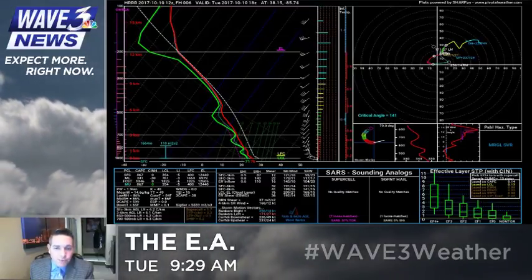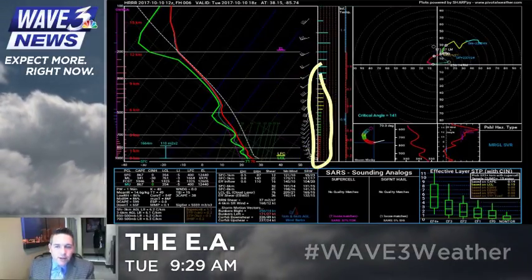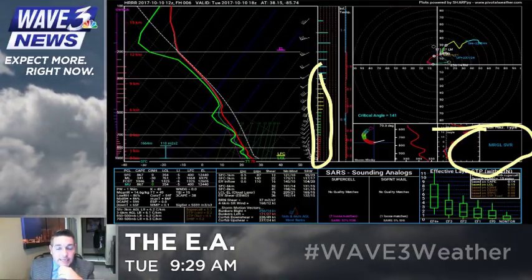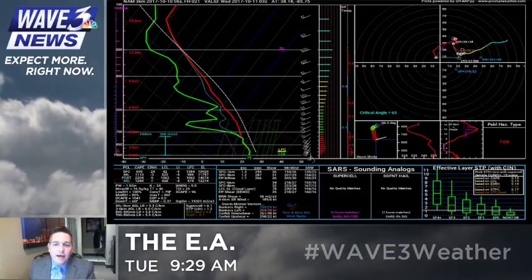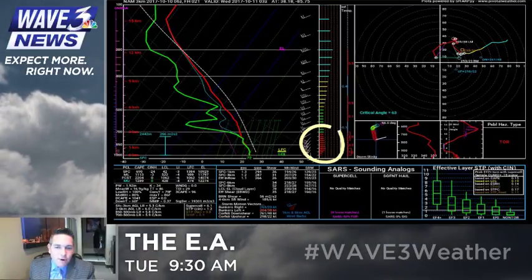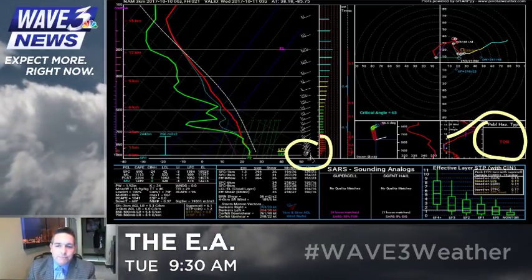Here's the sounding from the HRRR model for the afternoon along the warm front. Look at the wind direction — coming out of the east at the surface and then southeast aloft. That's a big amount of turning. However, the speeds are relatively weak, so it's giving us a marginal severe parameter because of the instability and the speed shear and directional shear there, but it's not off the charts. Now the NAM model is a little different for this evening — once we get that triple point to move in across Indiana around midnight to 3 a.m. The NAM, which has a tendency to get a little too excited, has a bit more wind involved with a little more speed in that turning motion. It's not as violent with the direction, but still enough that it's indicating a possible tornado. Again, if there's going to be an isolated chance for that, it should be Indiana. We'll monitor it.